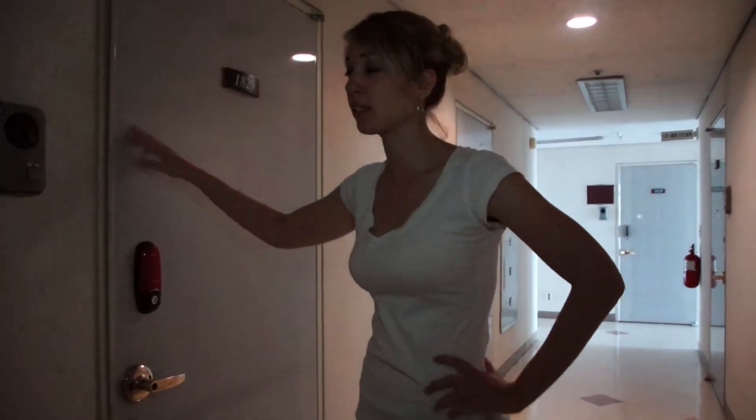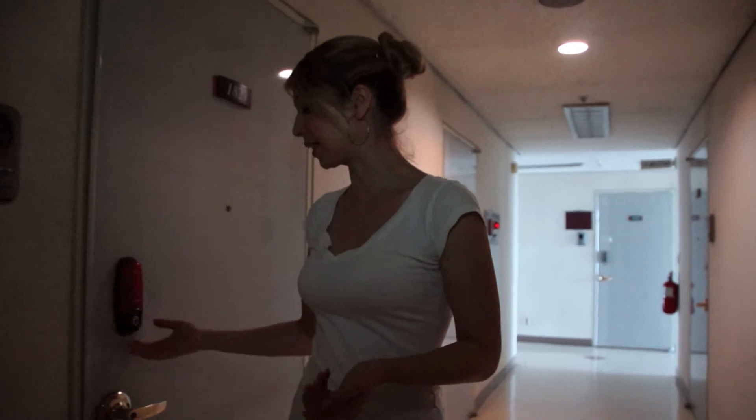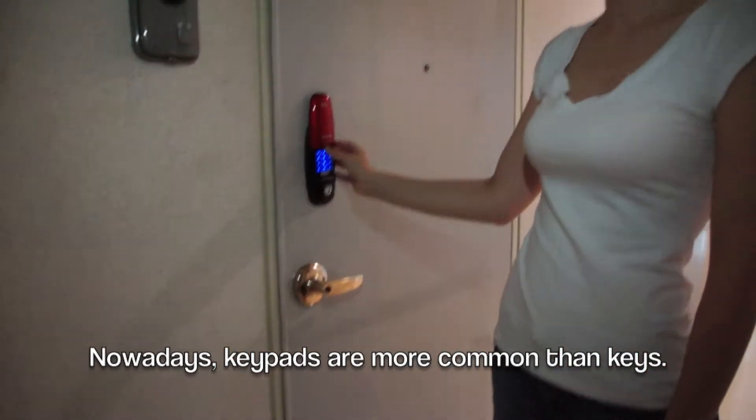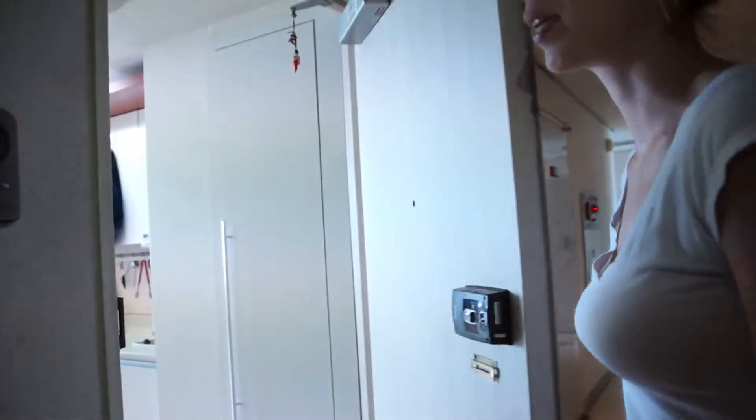Okay, so here's our place. One of the first things that you notice is that there really isn't a key — we have a keypad instead. Open it up, type in our number, and here we go.